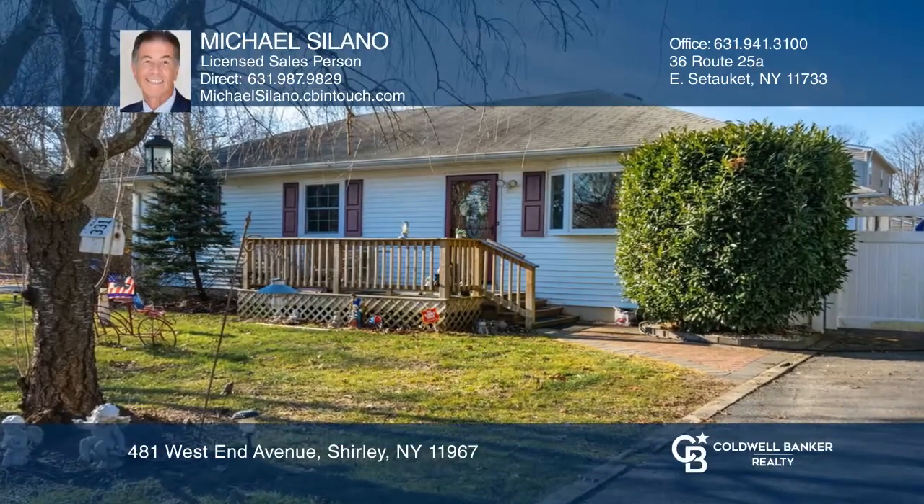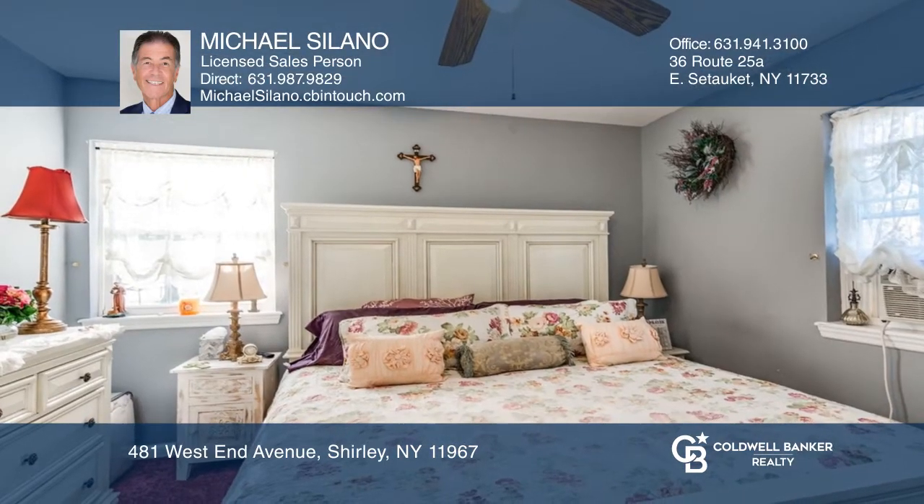This adorable three-bedroom ranch offers an updated kitchen and bathroom. The kitchen has cherry cabinets, granite counters, and stainless appliances. The living and dining rooms are inviting, while the finished basement is a great extra space.